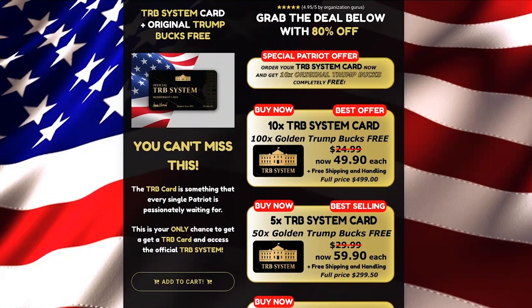Another benefit of the TRB card is that you can register your Trump bucks vouchers, cards, checks or tickets. All you need is your membership card ID number that you will receive with your TRB cards. With one TRB card, you can register up to 7 Trump products; with 2 TRB cards, 14 Trump products, and so on.